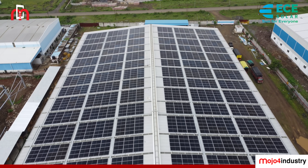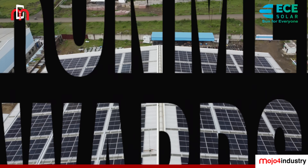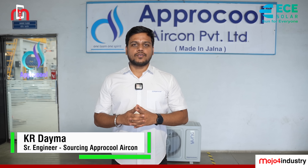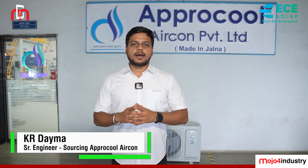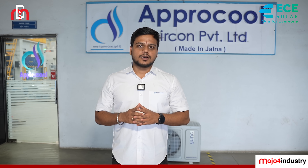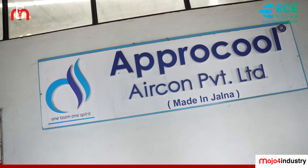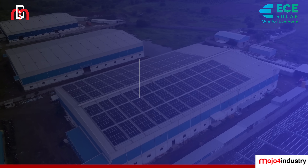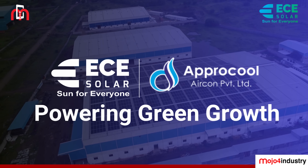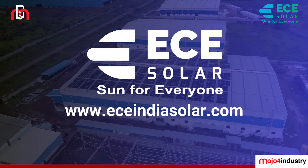Beyond savings and structures, this solar rooftop represents a legacy of responsibility, innovation, and environmental stewardship. We have installed a 700kW solar system in our Apricool Aircon Private Limited — the execution was very smooth and it will help us grow in a green energy world. Apricool Aircon, in partnership with ECE India Energies, has proven that sustainability is not a choice — it's a strategy. One that powers progress.